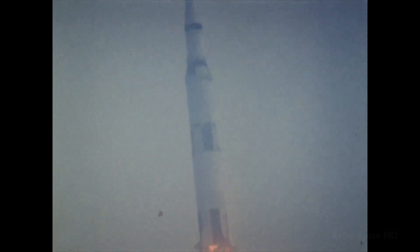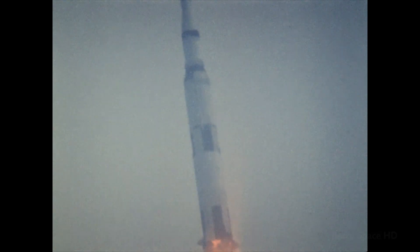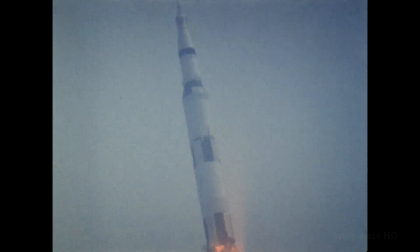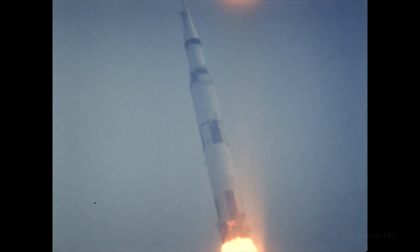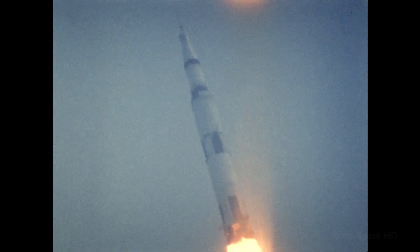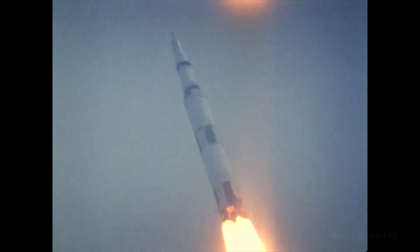Roll is complete. Apollo 9 a mile and a half high now. Velocity 1,597 feet per second. One minute. Cabiners are leaving.